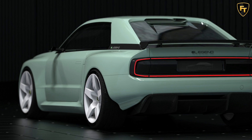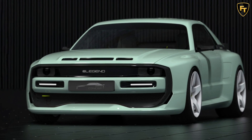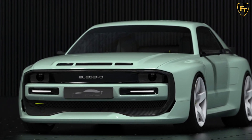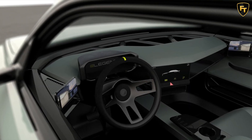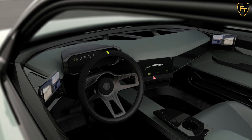Providing these motors with their juice is a 90-kilowatt-hour battery pack that uses the same 800-volt technology as the Porsche Taycan. E-Legend is promising some serious figures with the EL1, claiming that it will hit 100 kilometers per hour in 2.8 seconds and 200 kilometers per hour in less than 10 seconds.